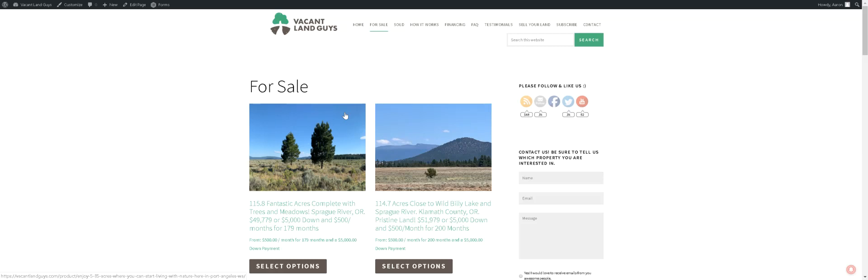Hey YouTube, Aaron with VacantLandGuys here. Got another property here for you, for sale — let's show you what we got.